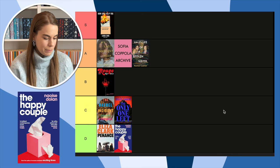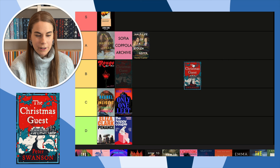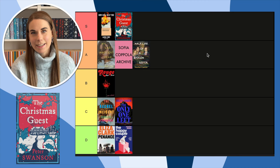Next, The Christmas Guest — another book I want the American edition of but can't find in France. Look at this cover though — it's so beautiful and so festive. I love it. This really has to go up in S — it's a nice cover.